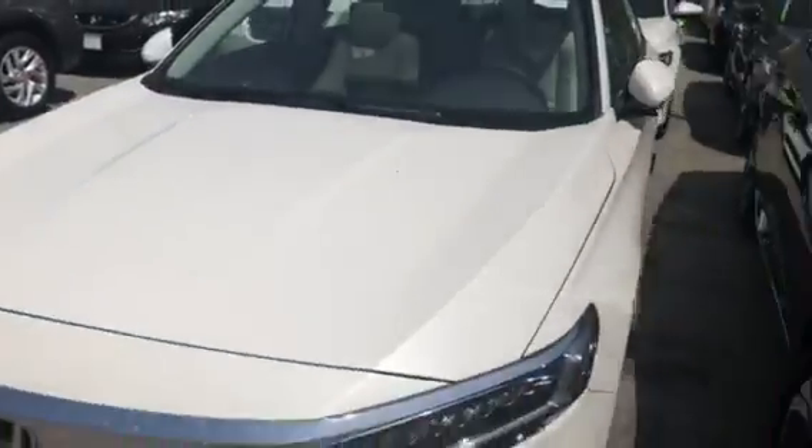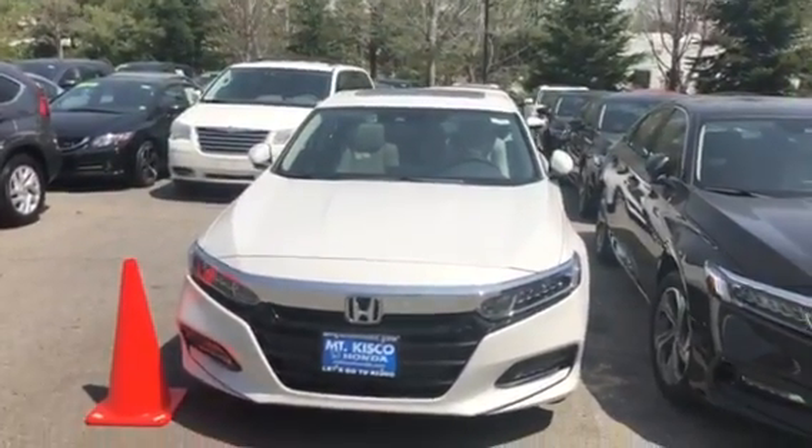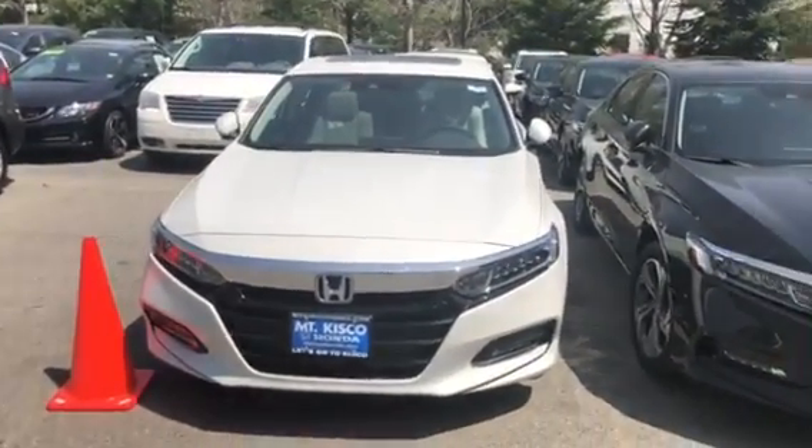Definitely recommend coming in and taking it for a test drive. Beautiful car and it's got the new Accord redesigned body. If you have any questions at all, give us a call at 914-666-0030. Thank you and have a good one.